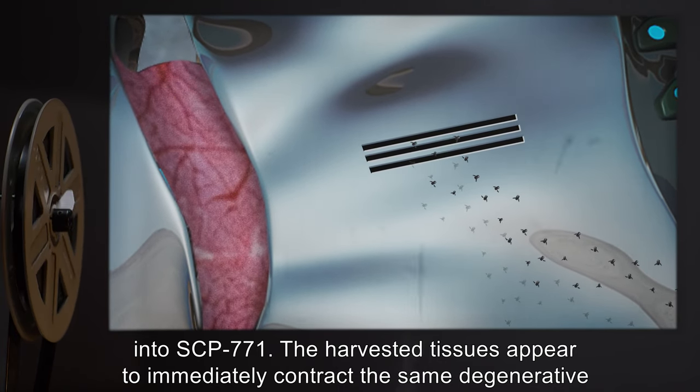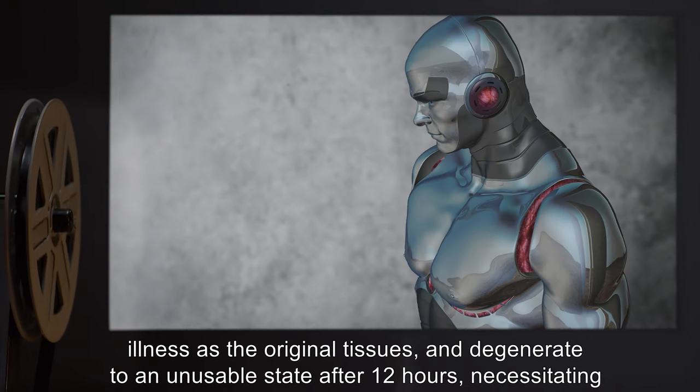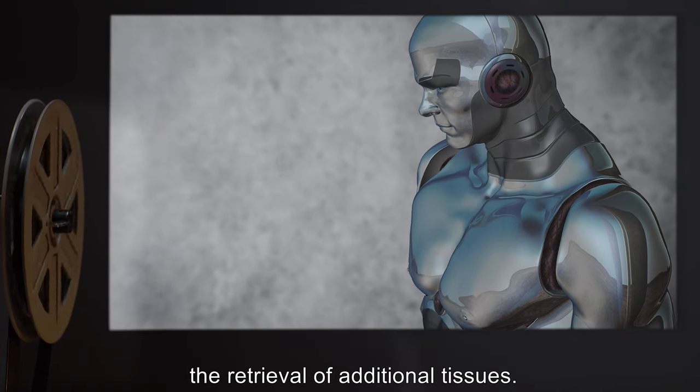The harvested tissues appear to immediately contract the same degenerative illness as the original tissues, and degenerate to an unusable state after 12 hours, necessitating the retrieval of additional tissues.